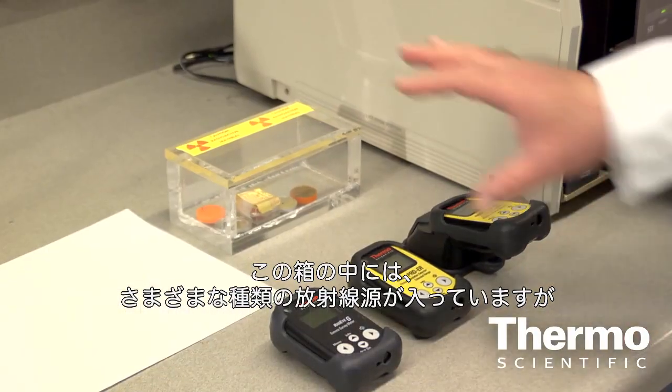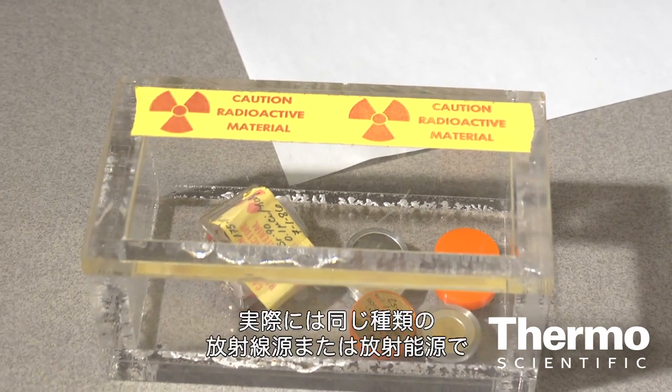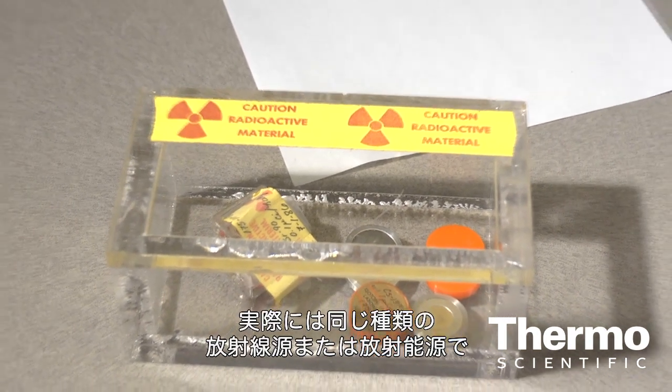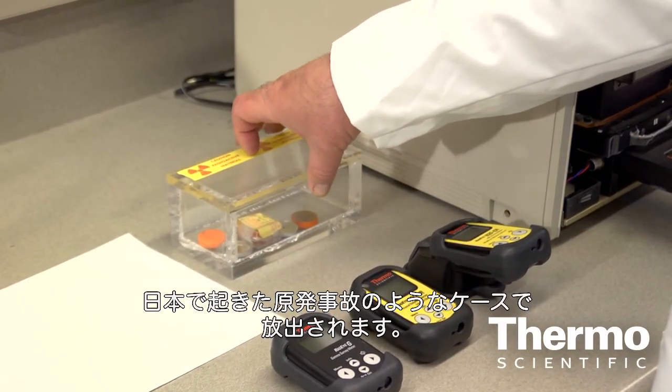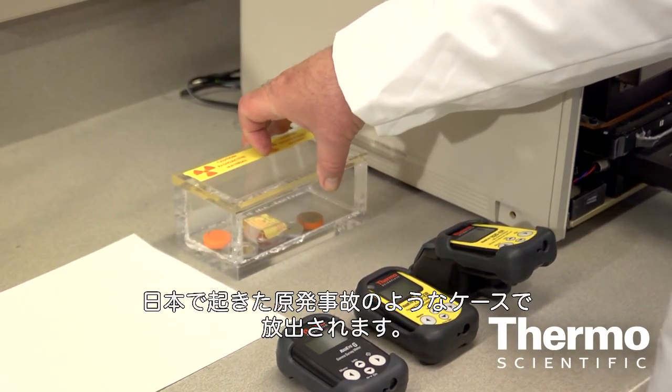There are different types of detectors for different types of radiation. What I have here is this box and a few sources — these are actually the same type of radioactive sources that are emitted when a nuclear incident happens, like the one in Japan.